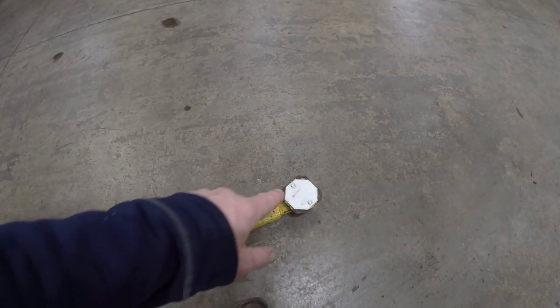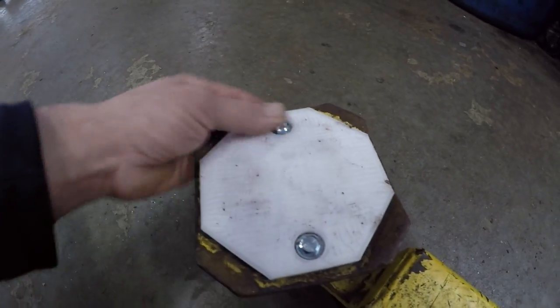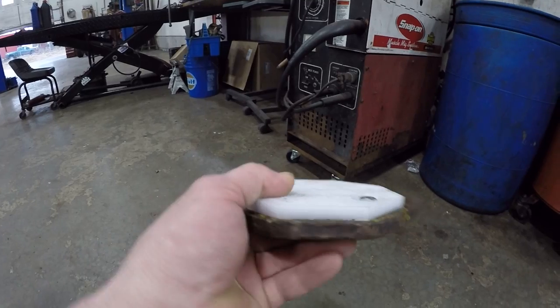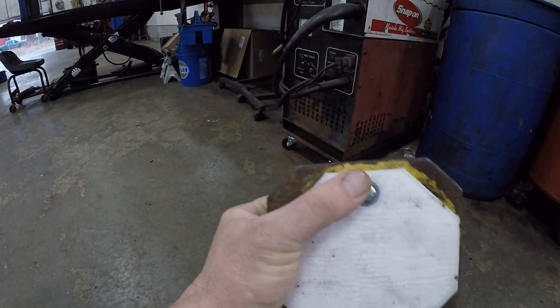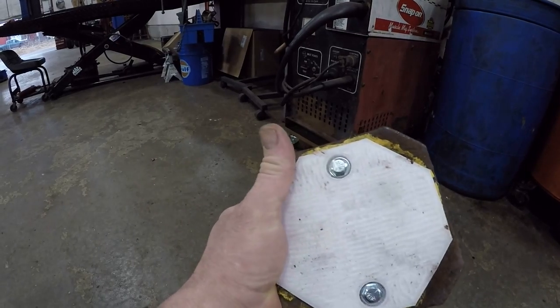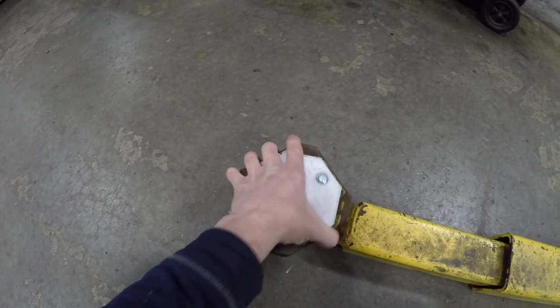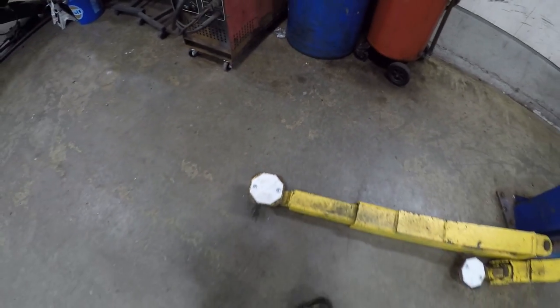They look none the worse for wear. Nice recesses - the recesses mean you don't need special carriage bolts. You can just use regular hardware with these, which is a detail I really like. Usually you need special flat-topped bolts to hold these things down, but with this design I'm able to use regular nuts, bolts, and washers. Replacement is easy enough.